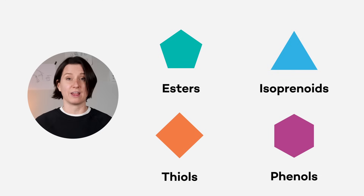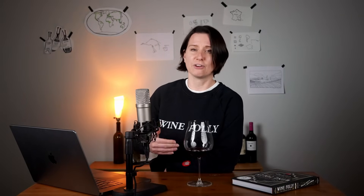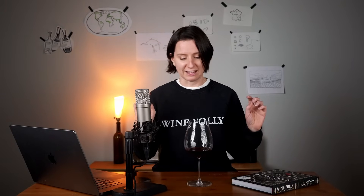All those compounds interact together to create thousands of possible aromas. What's surprising is that when you identify chocolate in a glass of wine, you're not imagining things — some wines share the exact same compounds found in ooey, gooey chocolate. The science behind wine aromas is genuinely not easy.